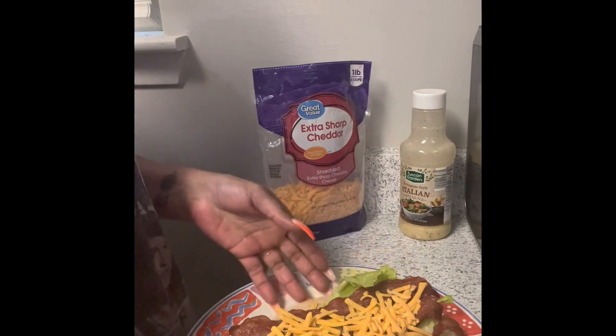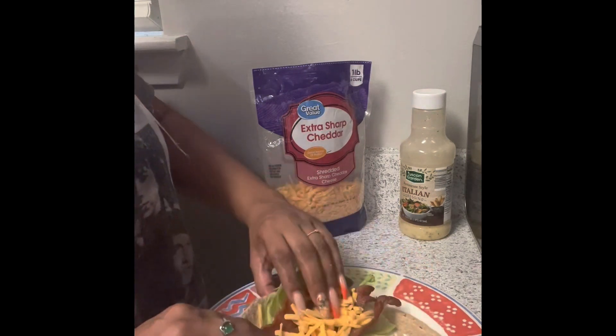We'll put cheese on anything, won't we? Now this is supposed to be healthy. I could lift that cheese off of y'all.